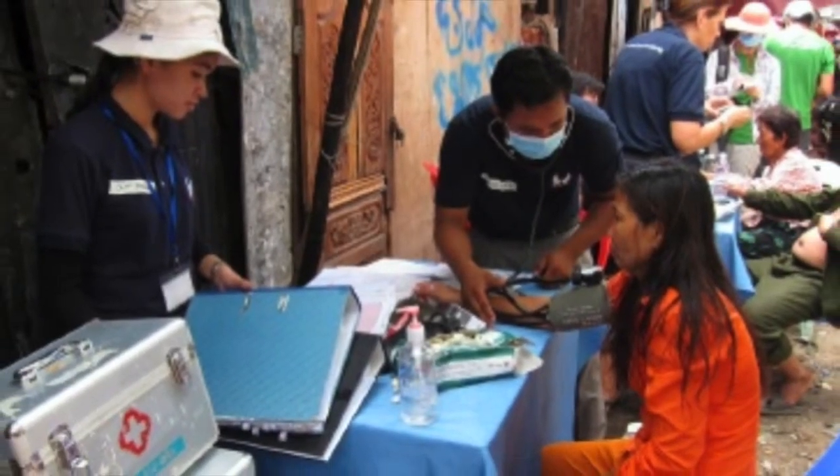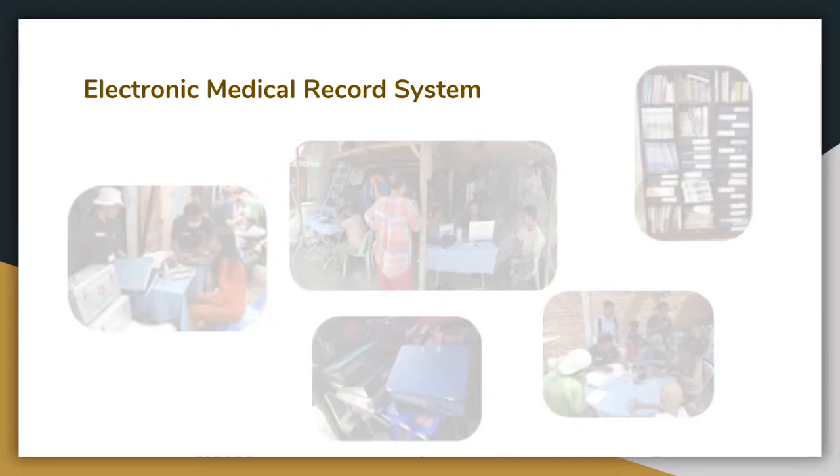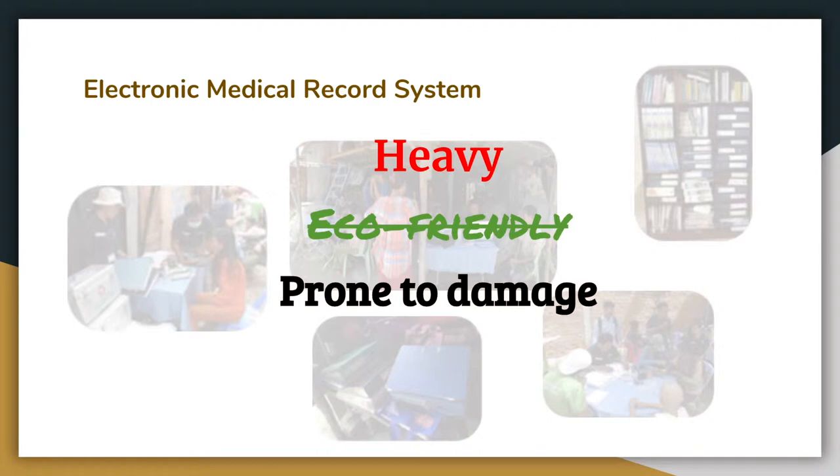The teams identified problems in managing patient records on paper. They were heavy to carry around, not eco-friendly, prone to damage, difficult to share information, and lacked data insights.